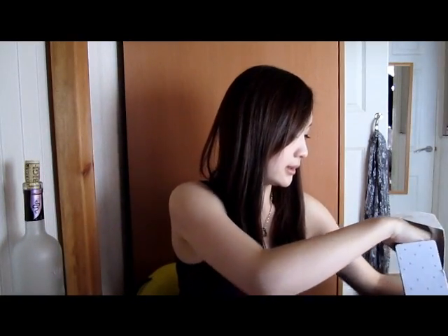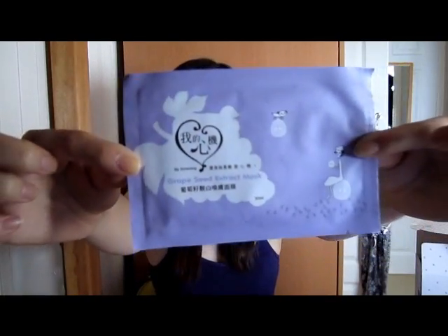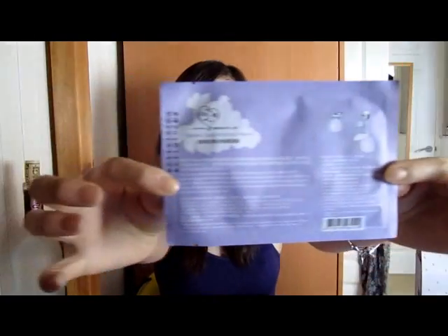You open them from the back here, which is a bit different since masks are usually the other way around. This mask says it's for preventing and smoothing wrinkles and restraining aging. Grapeseed extract is a good antioxidant and stabilizes collagen, and natural plant extracts enhance and supplement skin moisture.